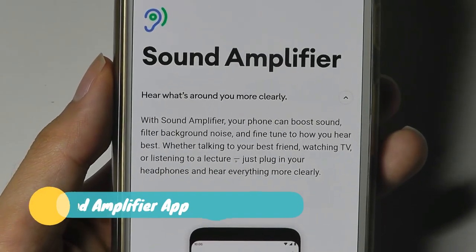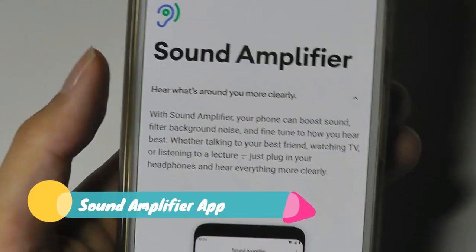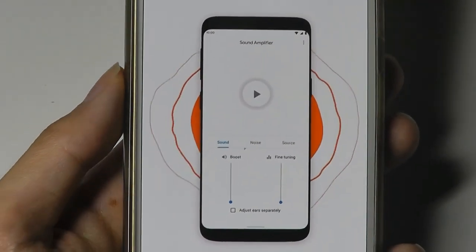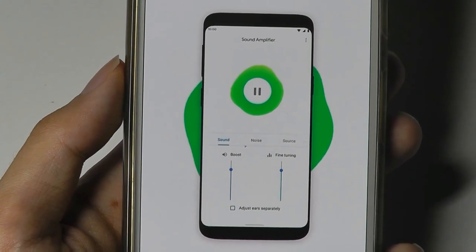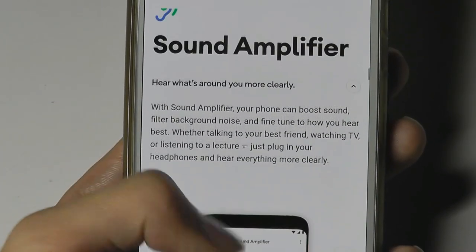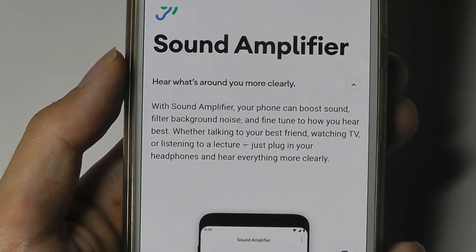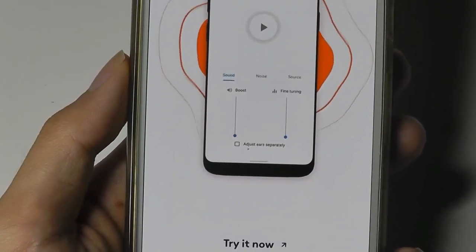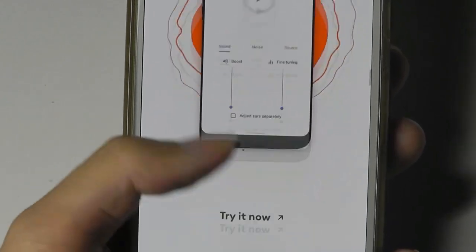Android 10 also has a sound amplifier app built in, which allows you to increase the volume of what you're listening to, say if there's a lot of background noise around you. This is a minor thing — it's not really active noise cancellation, nothing that fancy because that would require hardware to do so — but it's still a nice little touch. Previously you had to install your own amplifier app.